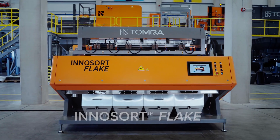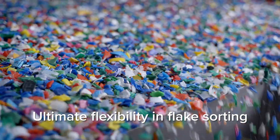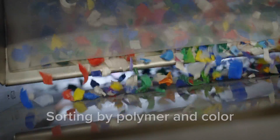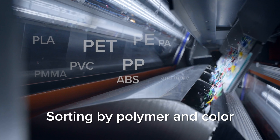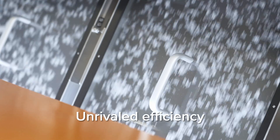A great example is our InnoSort Flake, which achieves unparalleled flake sorting by polymer, color, and transparency. This machine offers ultimate flexibility, helping customers thrive in this dynamic market.